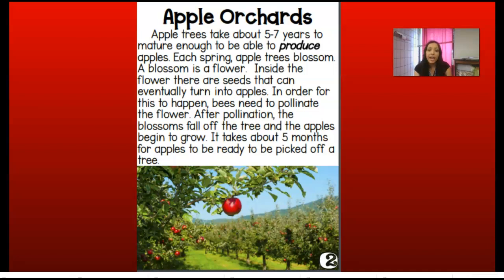Each spring, apple trees blossom. A blossom is a flower. Inside the flower, there are seeds that can eventually turn into apples. In order for this to happen, bees need to pollinate the flower. After pollination, the blossoms fall off the tree and the apples begin to grow. It takes about five months for apples to be ready to be picked off a tree.